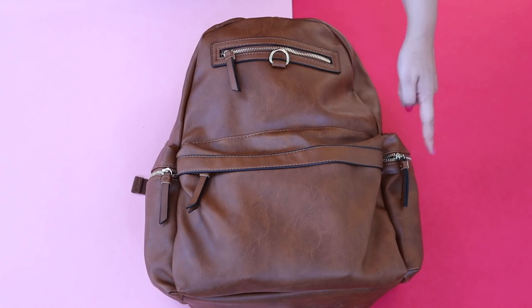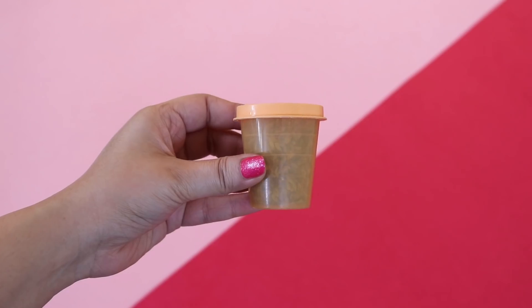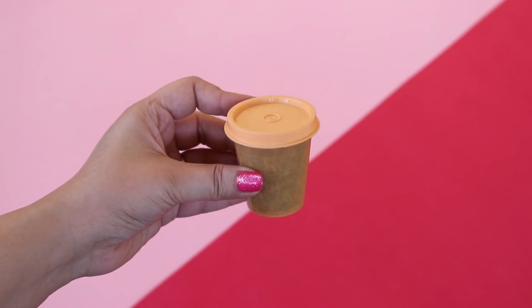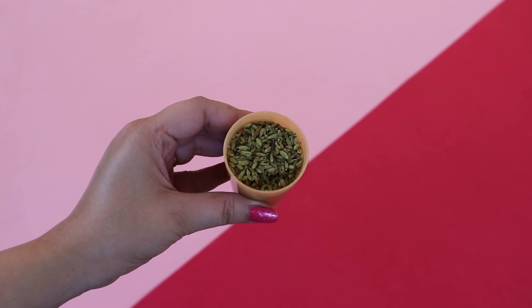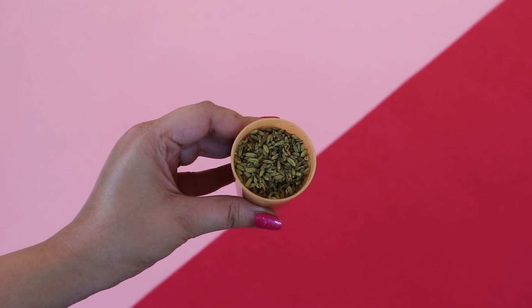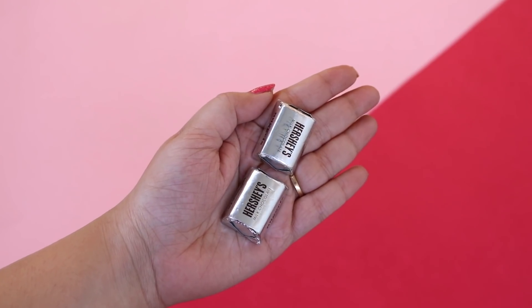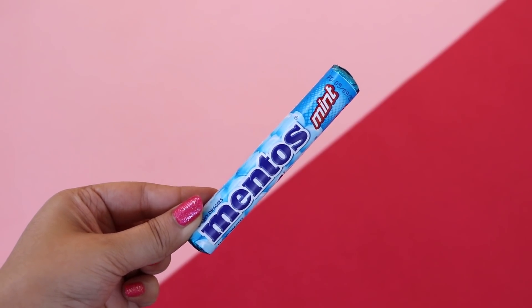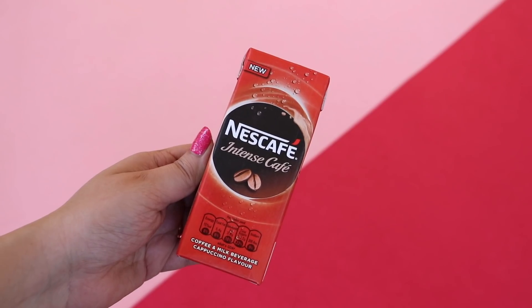The side compartments are always filled with snacks. If you're someone like me who gets nauseous when you travel, then you should eat these — they're roasted fennel seeds, prepared by my mom, also known as sauf. For snacks I also carry chocolates, some mints — they're really refreshing — and also coffee.